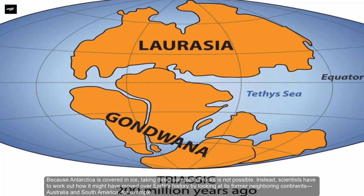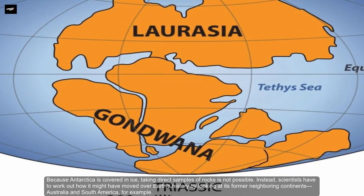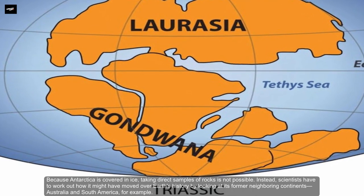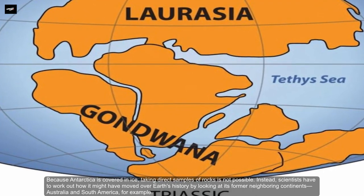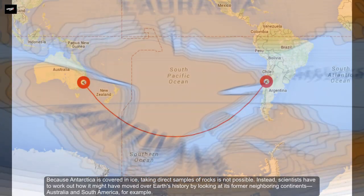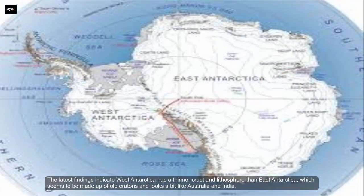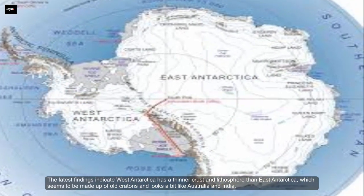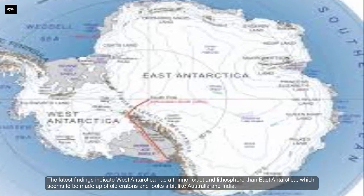Because Antarctica is covered in ice, taking direct samples of rocks is not possible. Instead, scientists have to work out how it might have moved over Earth's history by looking at its former neighboring continents — Australia and South America, for example. The latest findings indicate West Antarctica has a thinner crust and lithosphere than East Antarctica.